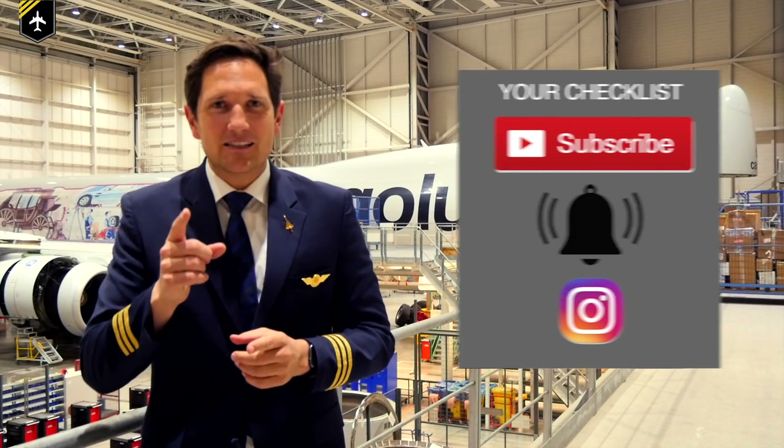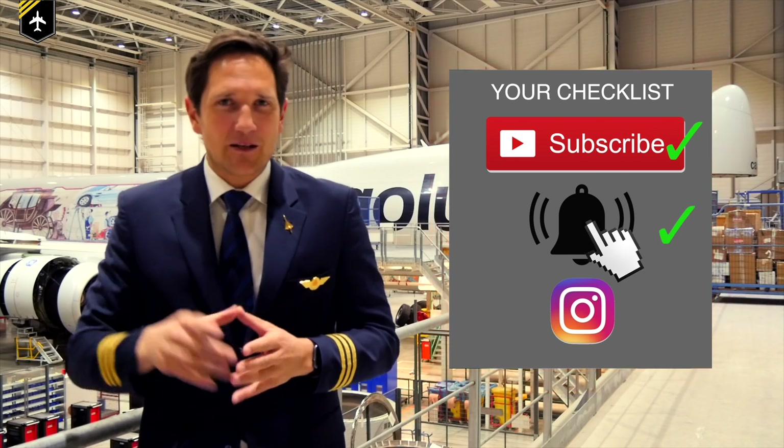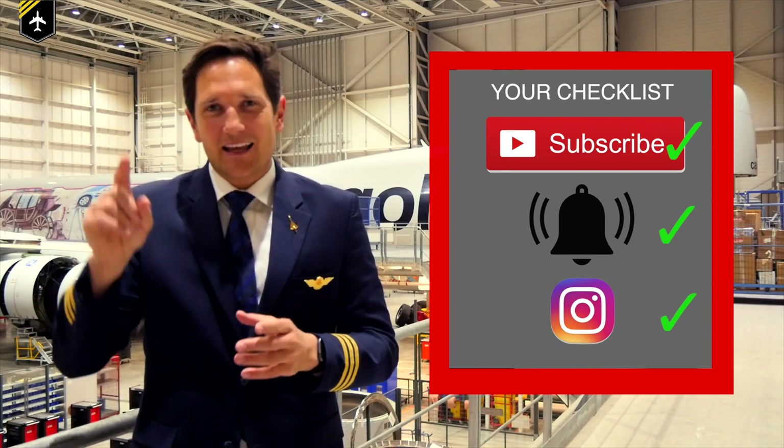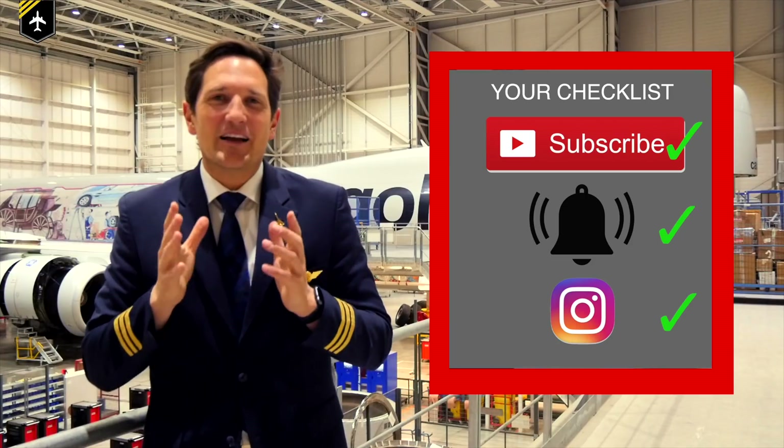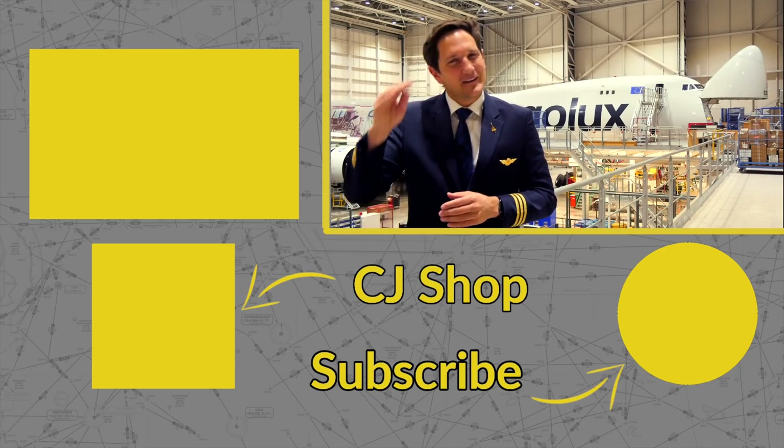That's it for today. Thank you very much for your time. Here's your checklist: subscribe to my channel, activate the notification bell, and follow my Instagram account. And don't forget — a good pilot is always learning. Wishing you all the best. See you next week, your Captain Joe.